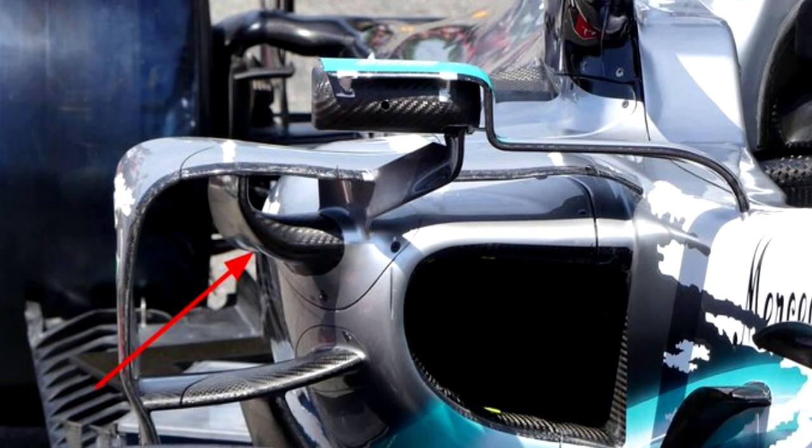Now on the front-facing shot of the side pods, that little part where the red arrow is pointing is brand new — they've resurfaced that area. I don't have a corresponding photo to compare it to right now, but because this is going to be a weekly thing, in upcoming weeks we'll be able to do a comparison to see exactly how it's changed from one race to another.